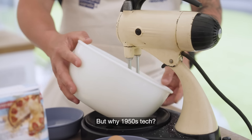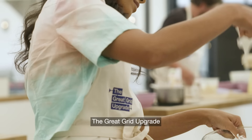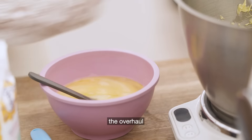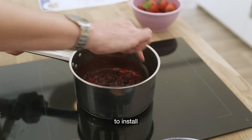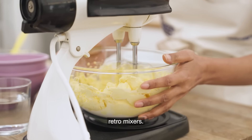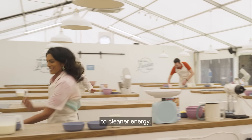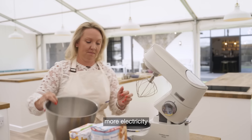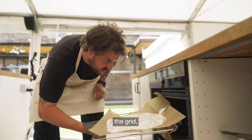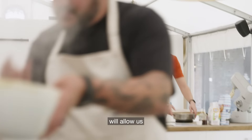But why 1950s tech? Well, we're here to talk about the Great Grid Upgrade — the largest overhaul of the UK electricity grid since the 1950s. Back then, the overhaul of the grid allowed homes across the country to install and use more domestic appliances and electric gadgets like these retro mixers. Now, as the UK transitions to cleaner energy, we'll all be using more electricity than ever before, and the Great Grid Upgrade will allow us to connect more sources of renewable electricity and deliver this.